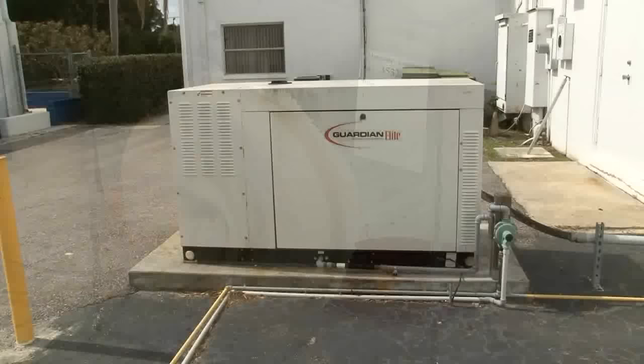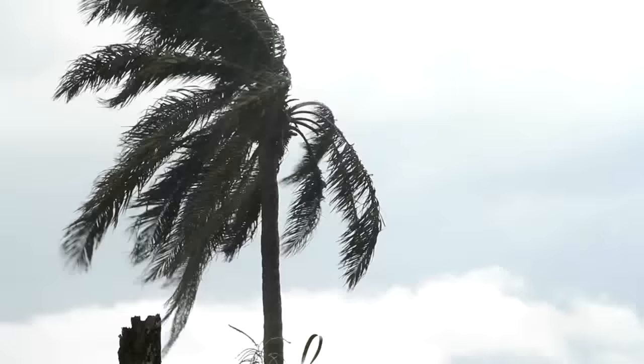Our facility here in Florida is equipped with emergency generators, so in the event of a hurricane, we could become an emergency center for the United States Department of Agriculture.